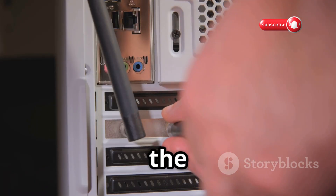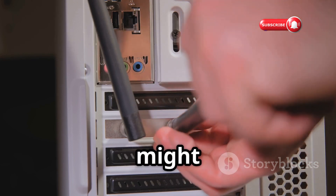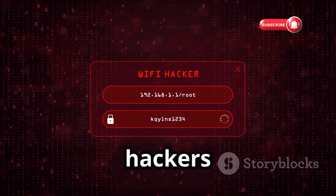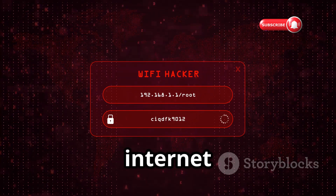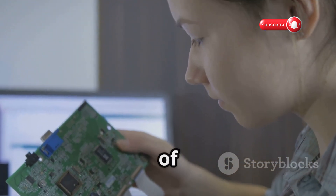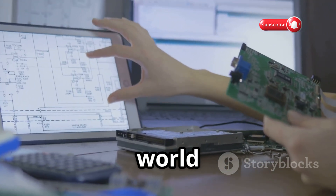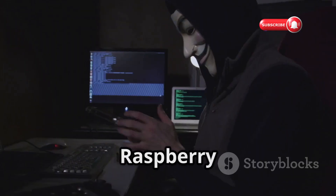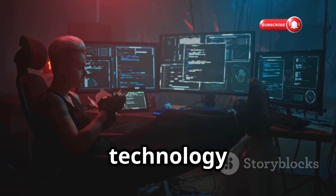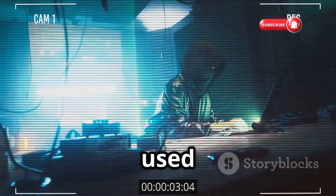One common use of the Raspberry Pi in the hacking world is setting up rogue access points. This allows hackers to create fake networks that unsuspecting users might connect to. By configuring the Pi as a Wi-Fi hotspot that mimics a legitimate network, hackers can trick users into connecting and then intercept their internet traffic, leading to the theft of sensitive information. Its GPIO pins allow it to interact with a wide range of electronic components, making it perfect for hardware hacking projects. The Raspberry Pi is a reminder that even the most benign technology can be repurposed for malicious ends.